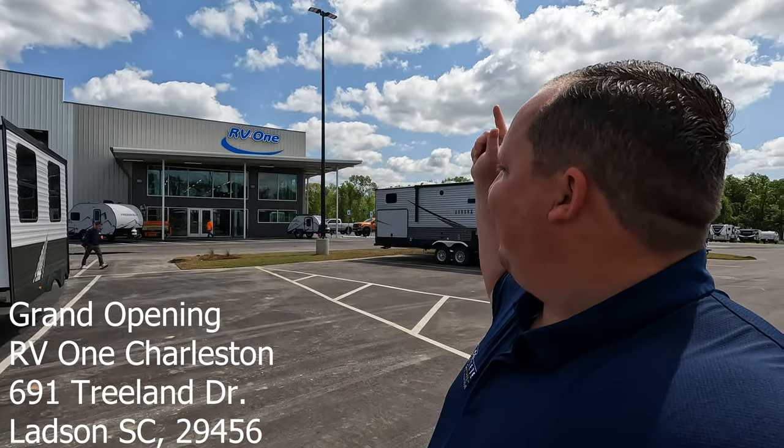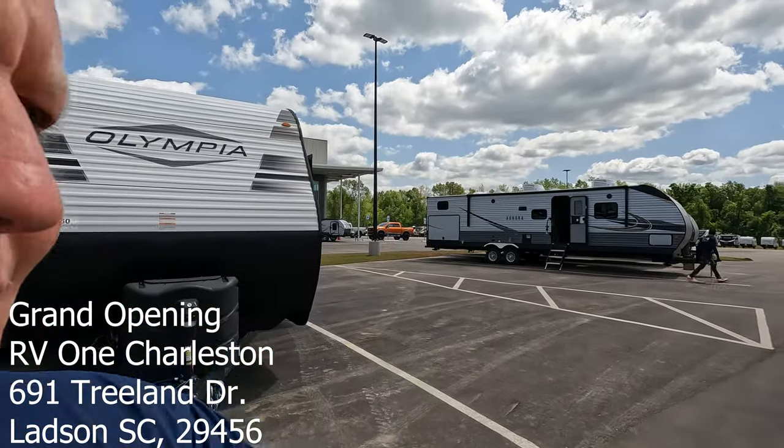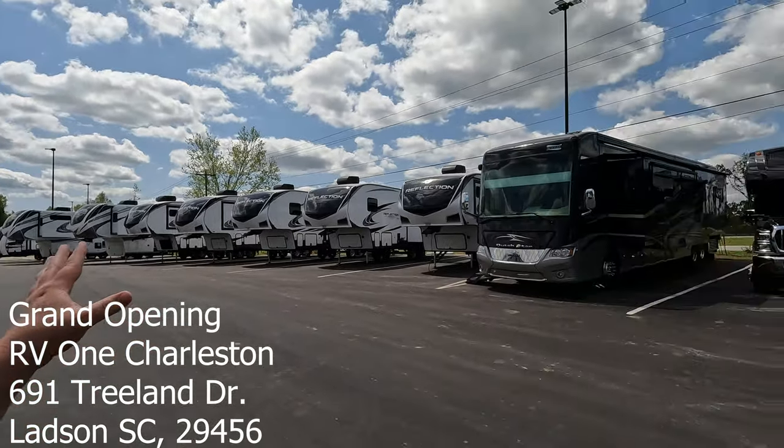Hey everyone, welcome back to another video — welcome to a special edition of Matt's RV Reviews. Today I am super excited. We are here at the all-new RV1 of Charleston, South Carolina, and we are getting ready for the big grand opening this weekend. The inventory is half empty — units are rolling in every minute of every day — but we're going to walk around the dealership and take a look at some of the inventory.